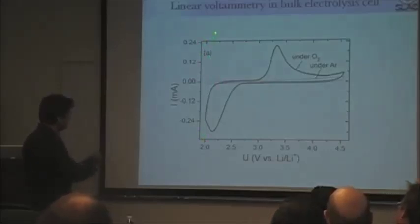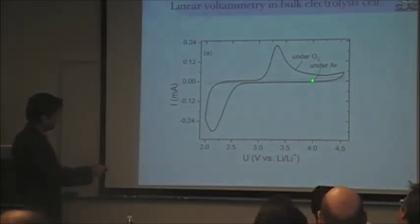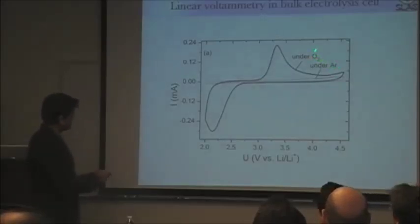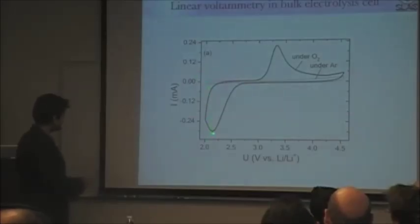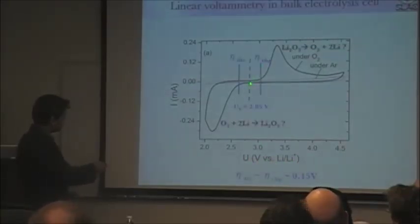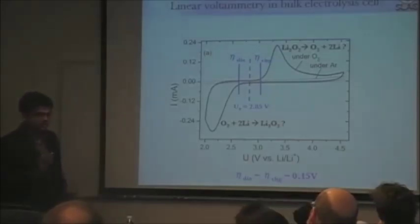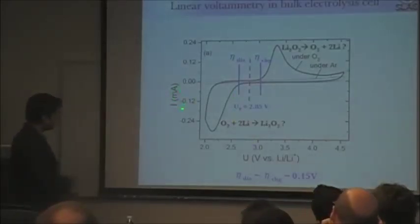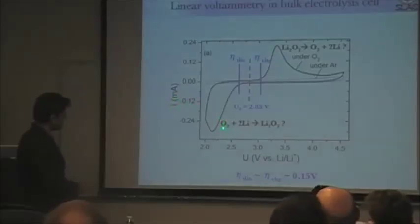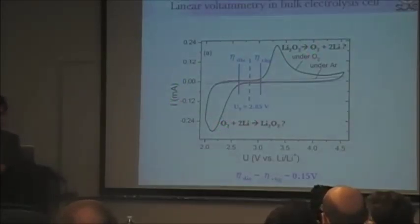Looking at linear sweep voltammograms: this is a plot of current as a function of potential under two different purging environments — argon (background current) and oxygen. The equilibrium potential sits in the middle, with a reduction feature and an oxidation feature at very low overpotentials. However, it's essential to realize this is only a measure of current — essentially only a measure of electrons. Unless you calibrate the electrons to the reaction occurring, and quantify electrons relative to oxygen consumed or evolved, you cannot say anything conclusive about what reaction is actually going on.